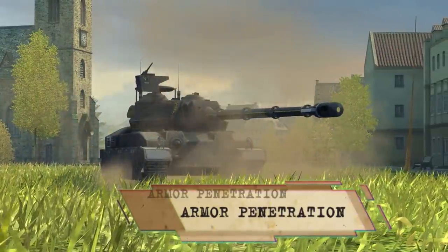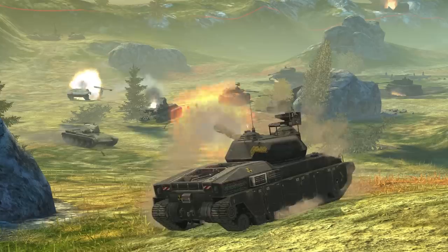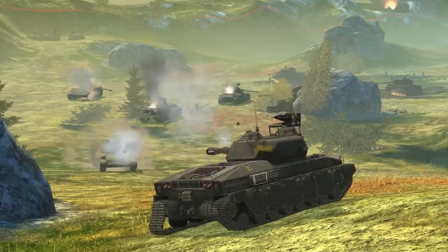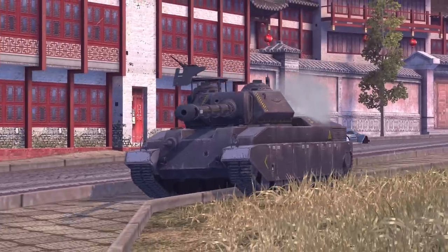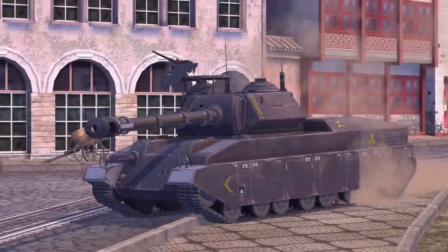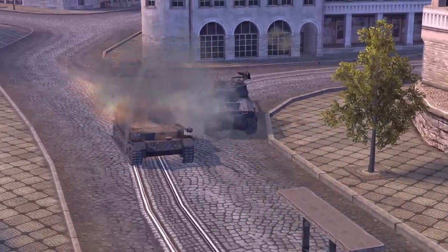Armor penetration. The reactor's output is enough to power a railgun firing high-velocity rounds. More speed gives them more energy to pierce enemy armor. 225 millimeters with a basic shell and a whopping 270 with an APCR one. That's a real high-tech wonder weapon.